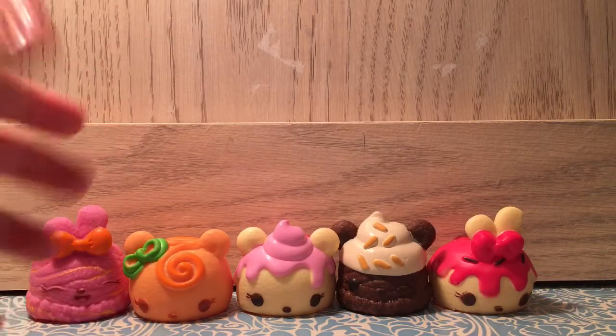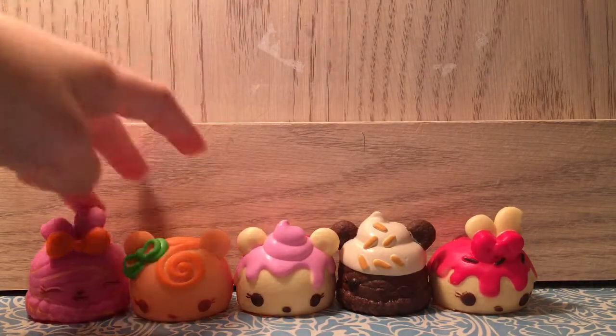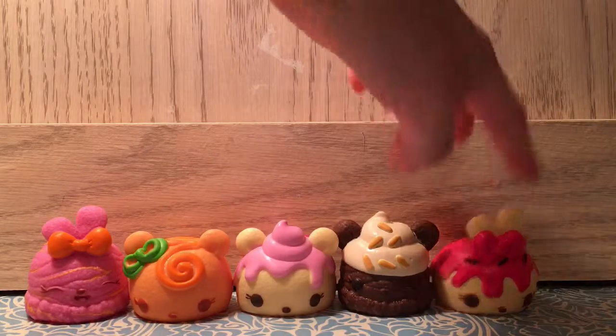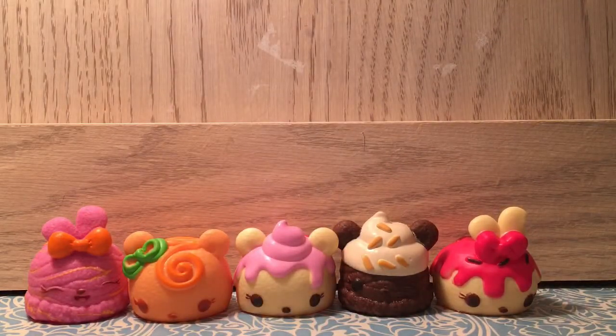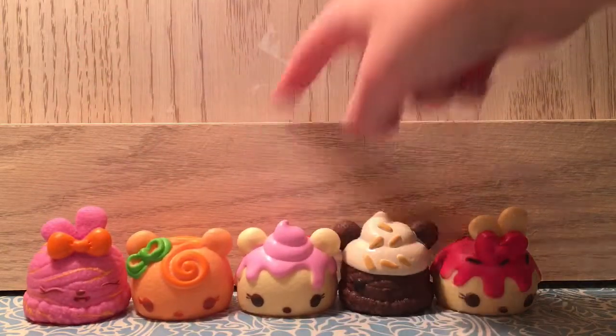Here are some of the Noms that we have. Some of these came from the set, not all from the blind bag — the cupcake Noms came from the blind bags. There are only two kinds of Noms that come in sets and mystery packs: ice cream Noms and cupcake Noms.